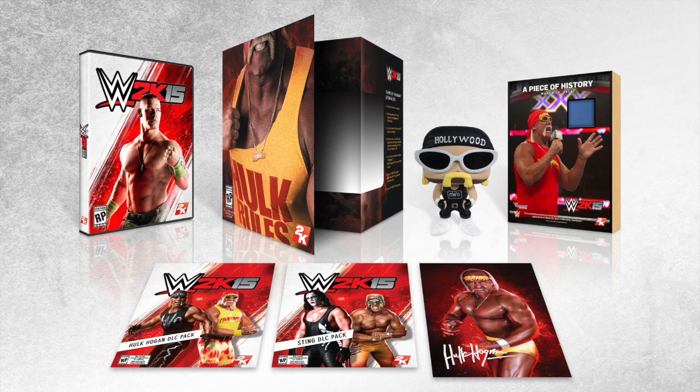As well, you get the collectible artwork from Hulk Hogan, which is signed by the Hulkster himself. That's always a collector's piece — a very, very nice touch from 2K to add.